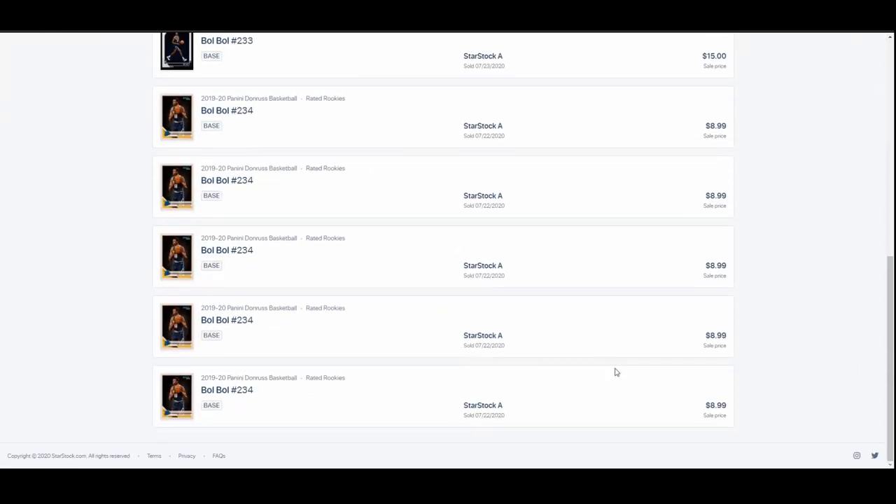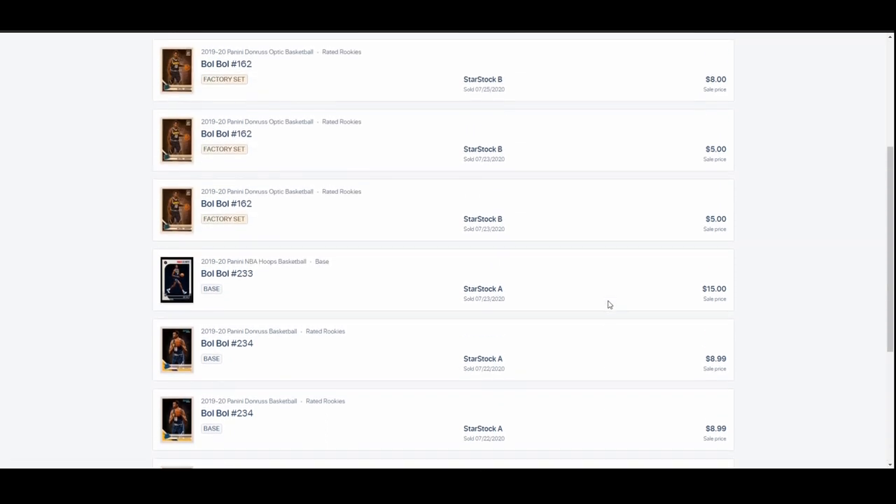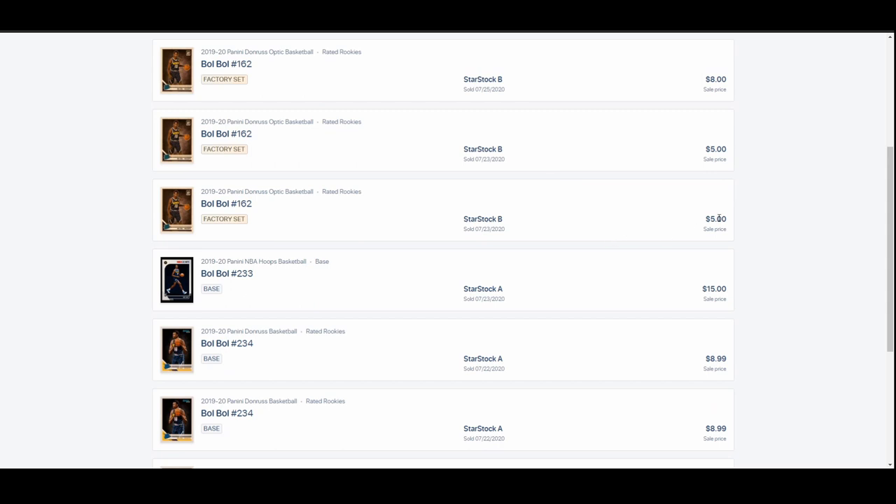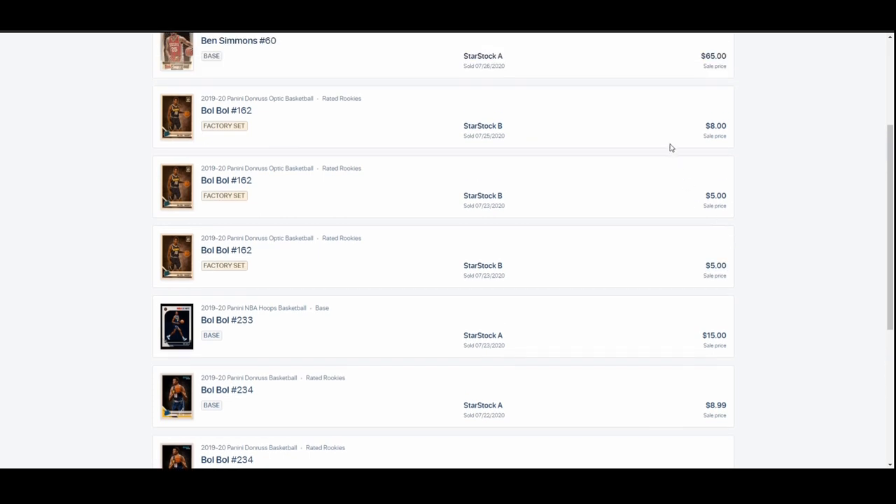Let's go over to what I sold. The same day, those $2.50 Donrusses that I bought, I sold for $9 a piece. So factoring in the small fee, about $6 a card times five in literally the matter of about an hour. I bought these in the first quarter, bought out the entire stock that was on StarStock, and immediately reposted them for $8.99. By the end of the game they were all sold. The Hoops sold the next day for $15 — I bought it for $4.50.